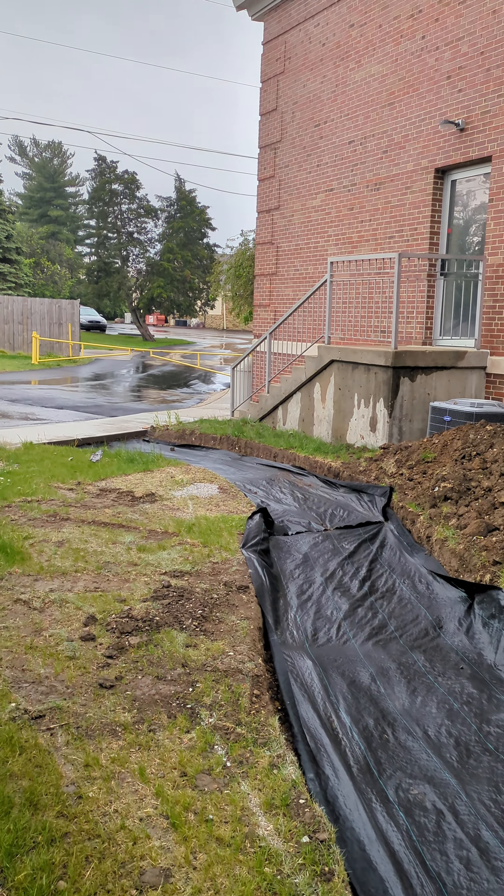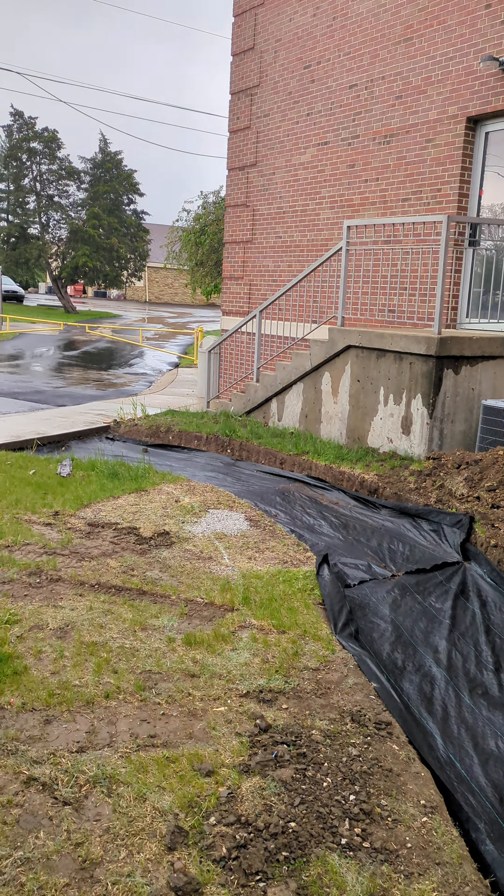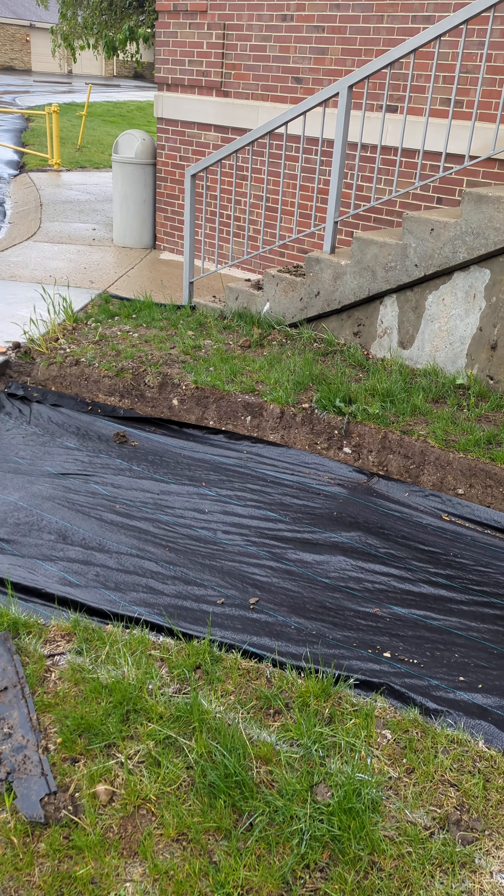Hi, everybody. Rusty Albertson, Director of Communications and Buildings and Grounds here at St. Mark the Evangelist Catholic Church on this kind of a rainy Monday. I wanted to show you the latest in our Spiritual Garden Paver Walk.